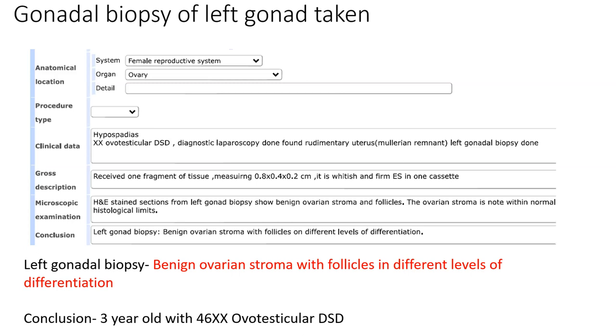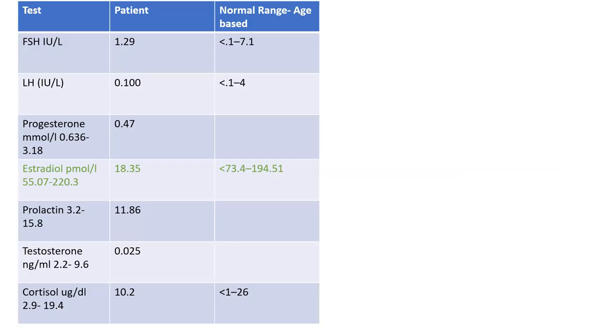Our conclusion was a three-year-old with 46XX ovotesticular DSD. The preliminary hormonal profile — FSH, LH, progesterone, estradiol, prolactin, testosterone, and cortisol — were all within range except estradiol, which was slightly low for this age group.